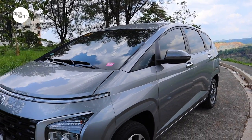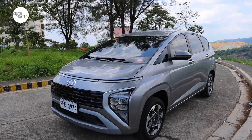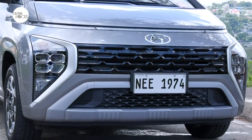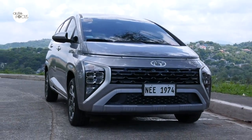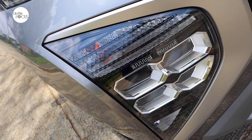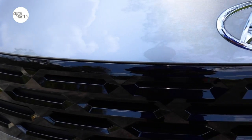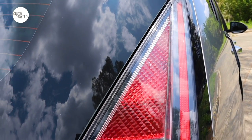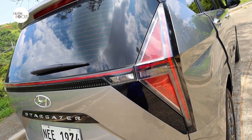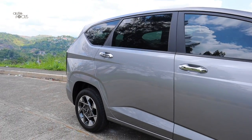The Hyundai Stargazer easily stands out on the streets with a futuristic design, shunning the boxy look of most MPVs for a curved silhouette profile. The fascia is highlighted by a thin horizontal line for DRLs, large striking LED headlights integrated with turn signals and front fog lamps, and a black coated chrome grille.